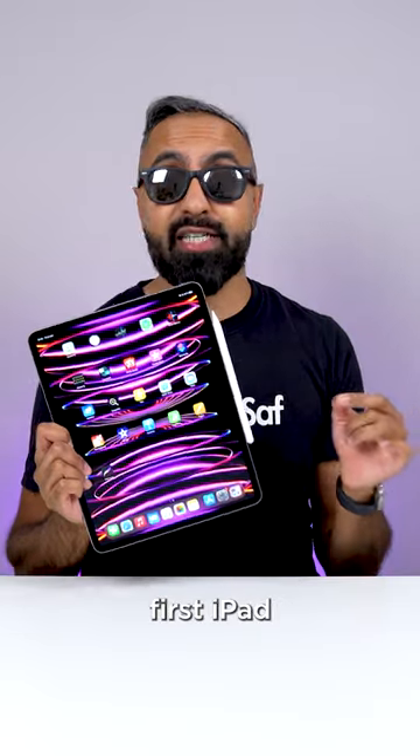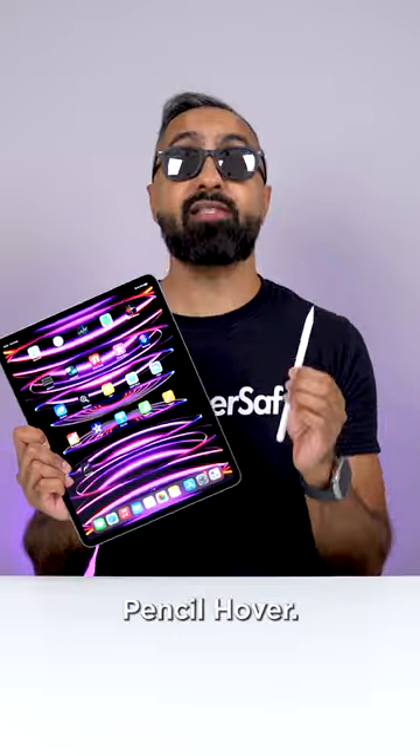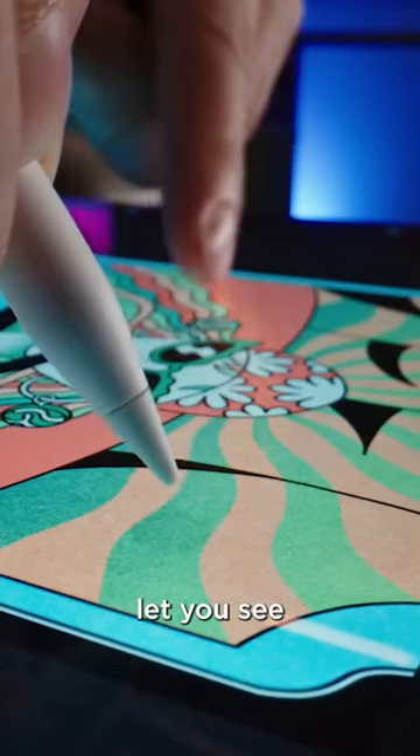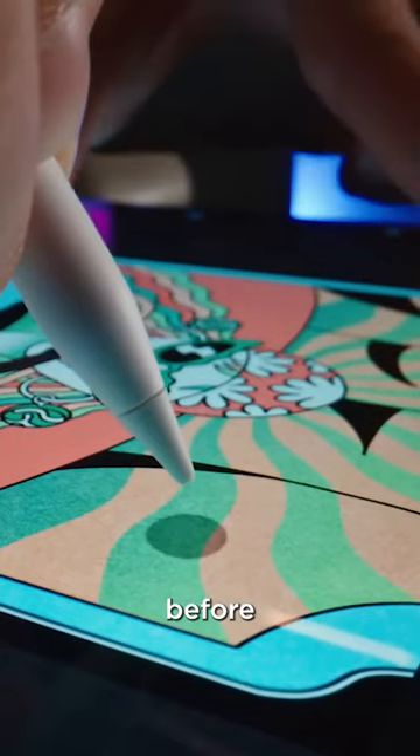And this is the very first iPad with Apple Pencil Hover. This will let you hover and preview where the tip of the pencil will be, and even let you see watercolors mix before you paint.